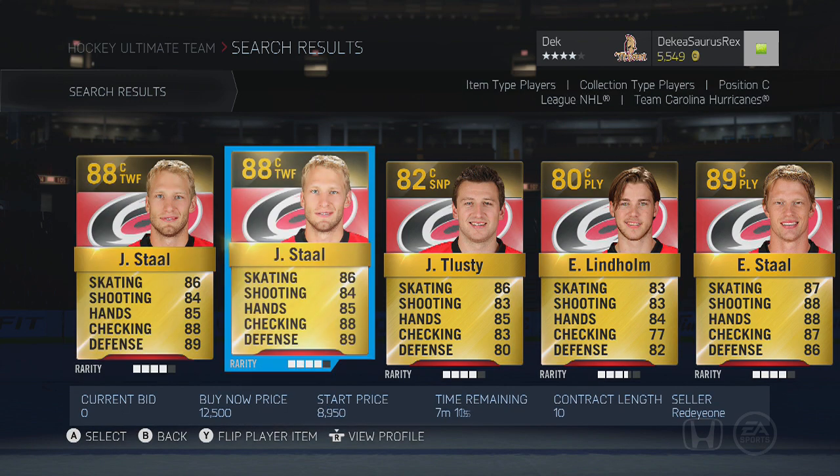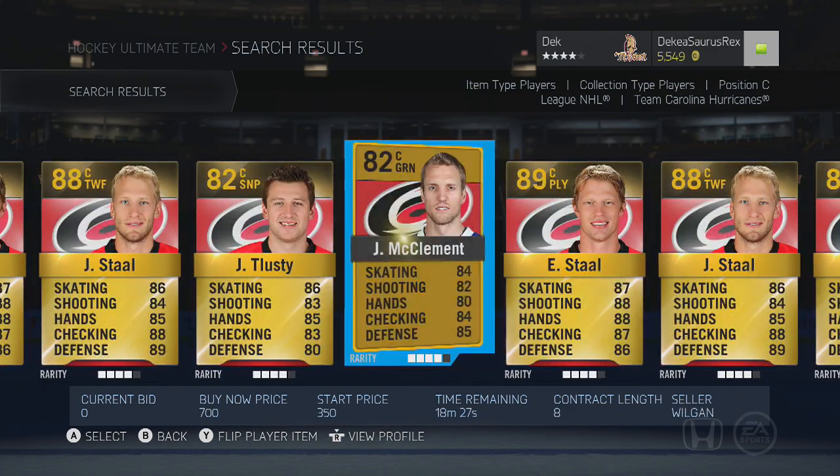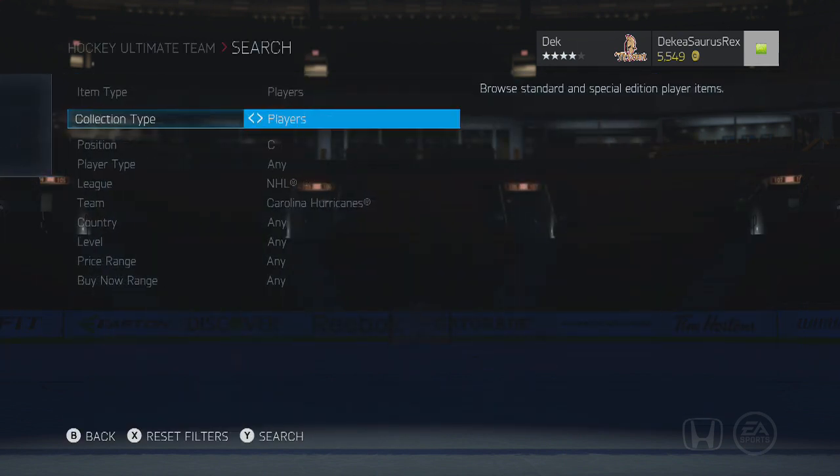Then we have Jordan Staal who has 85 face-offs and is a pretty good player. There's also a lower-end option in McClement, who also has 85 face-offs and is a pretty good defensive player.